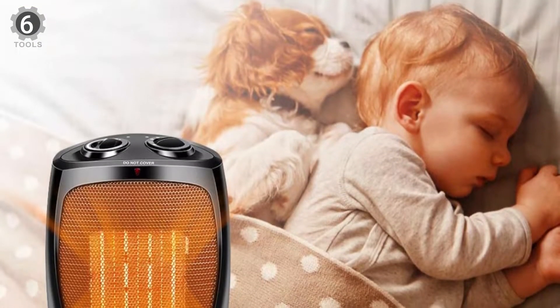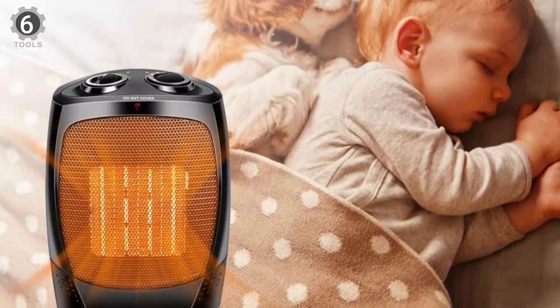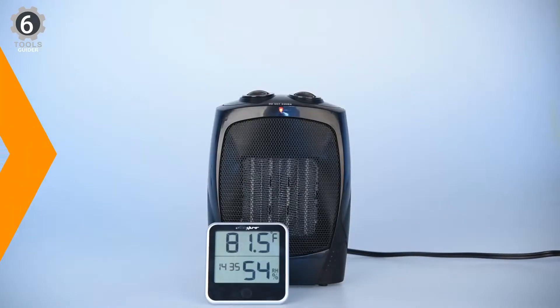It can only effectively heat a 200-square-foot space, but the portability of this unit is hard to beat. With a simple adjustable thermostat, this room heater can always keep your environment at the optimal temperature level and reduce your power consumption.